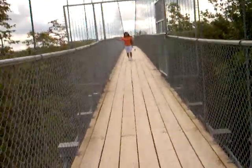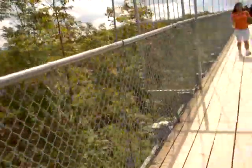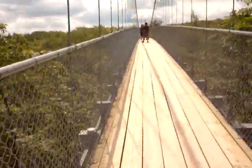So this is the bridge right here and we are entering the bridge. It's shaking right now, so I'm going to try to go in the middle and show you more scenery from the middle.